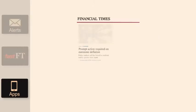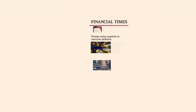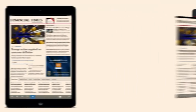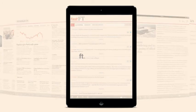Stay connected to the FT's news, analysis and business tools wherever you are, via your iPhone, iPad, BlackBerry, Android or other mobile devices. With frequent downloads, offline reading and automatic updates, our apps are optimized to give you the best experience. Visit FT.com/mobile now to download the FT app.